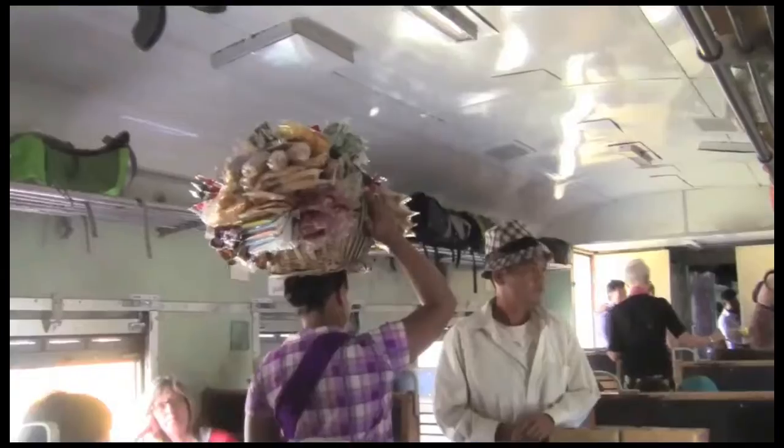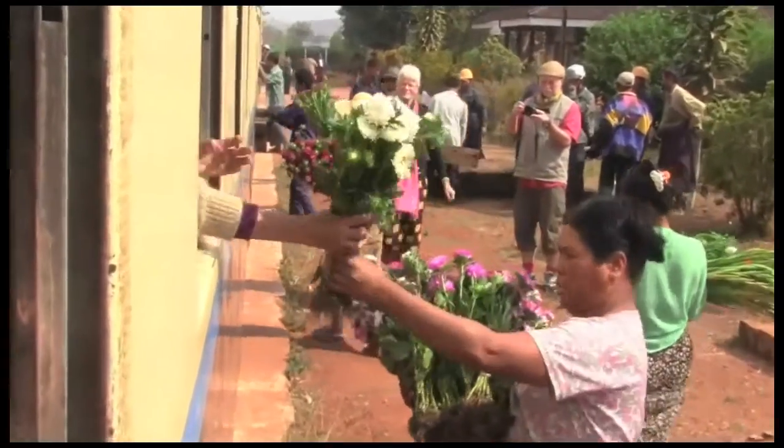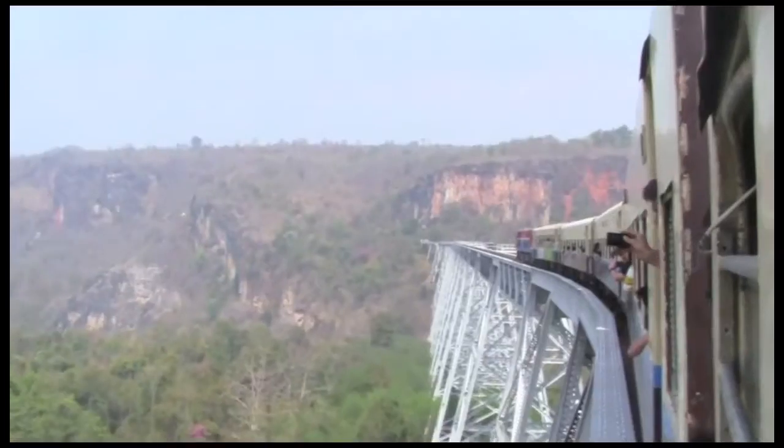Moving along, take one of the world's greatest train rides. Get a cheap seat to have a more authentic local experience. It's not comfortable, but it sure is interesting. The highlight is the crossing over an impressive viaduct.